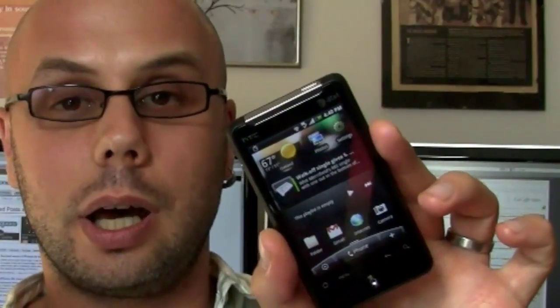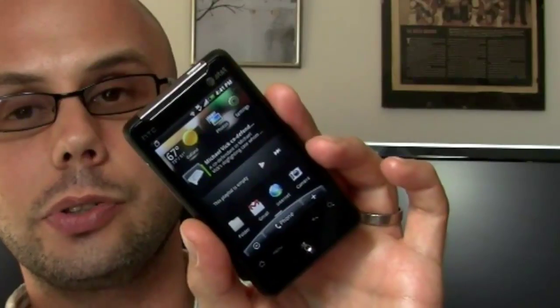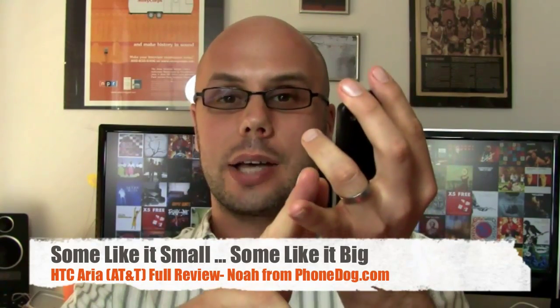That being said, the phone itself in general I think is really cool. I really like that it's a viable option in this trend of megaphones with the Evo and now the Droid X — 4-inch-plus screens, even the Droid Incredible at 3.7. You've got this one: it's smaller, 3.2 inches, provides for a very small design, easily pocketable. Women and people who work in tech, like other tech bloggers I know, whether men or women, really dug the size of this phone.